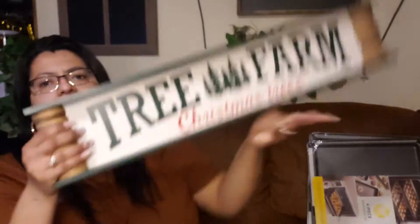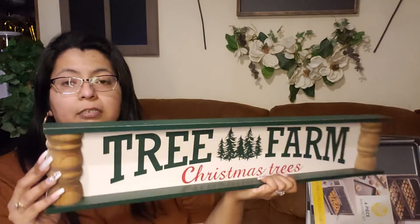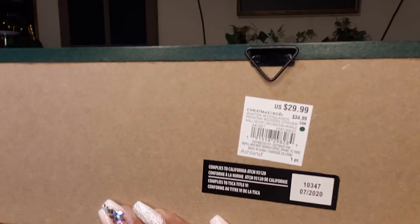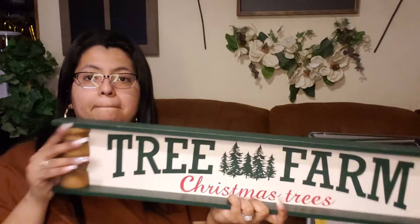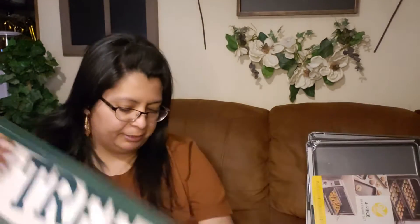Then I found this tree farm Christmas trees piece. This was regular 29.99 and 70% off of that. That's a good deal right there.